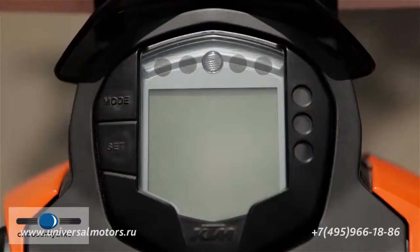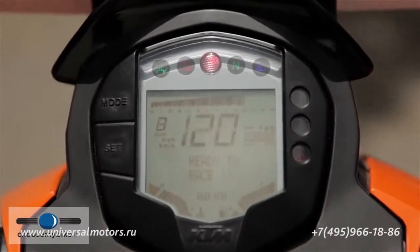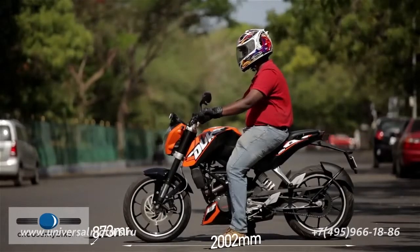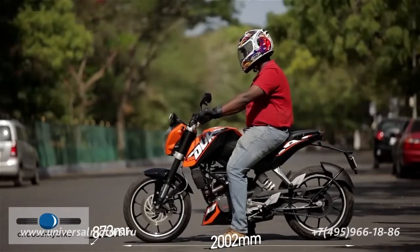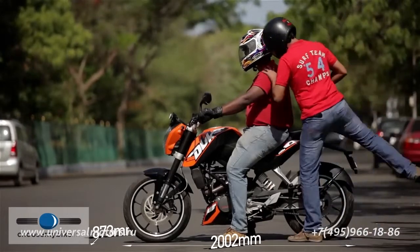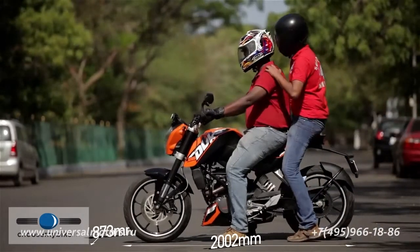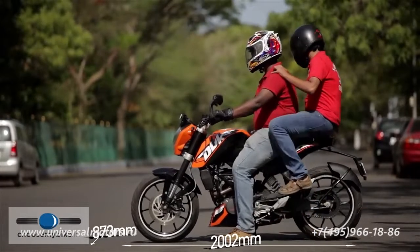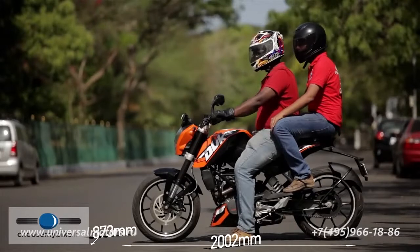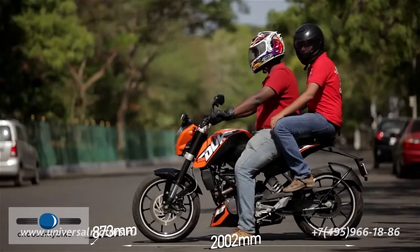The 200 Duke comes equipped with a fully digital multifunction display that includes the speedometer, tachometer, and key rider information. Overall, the Duke is a compact motorcycle with a high ground clearance of 165 mm. The bike offers an upright riding posture with footpegs placed slightly towards the rear, which is comfortable for most riders as it does not apply weight on the wrists. The pillion seat is relatively small and is not too comfortable for long rides.